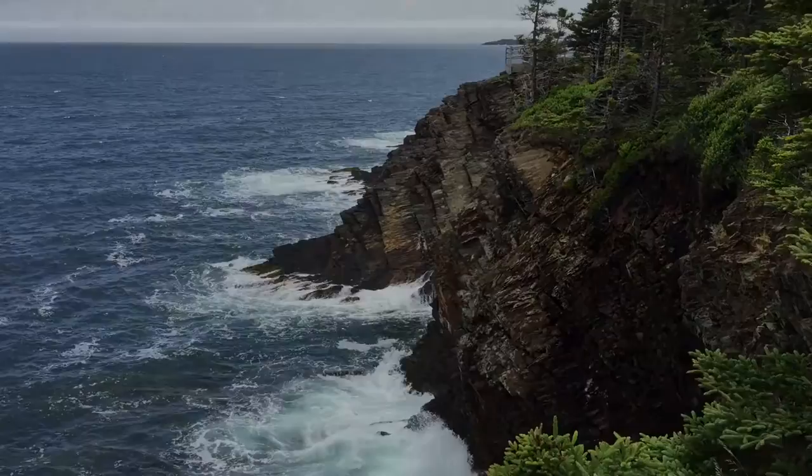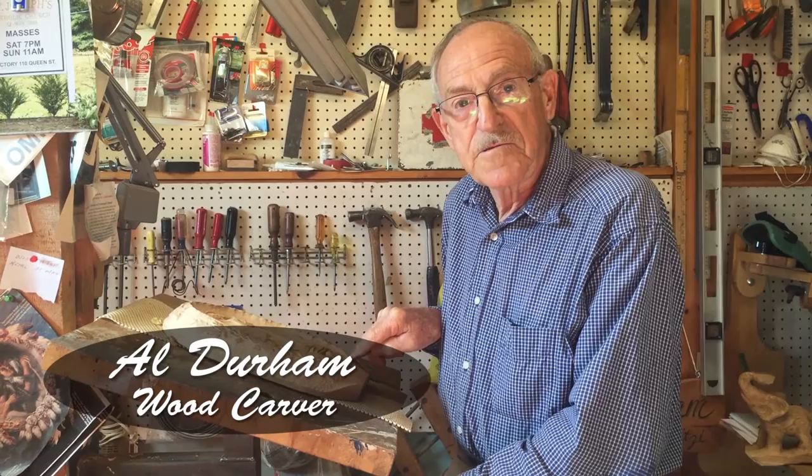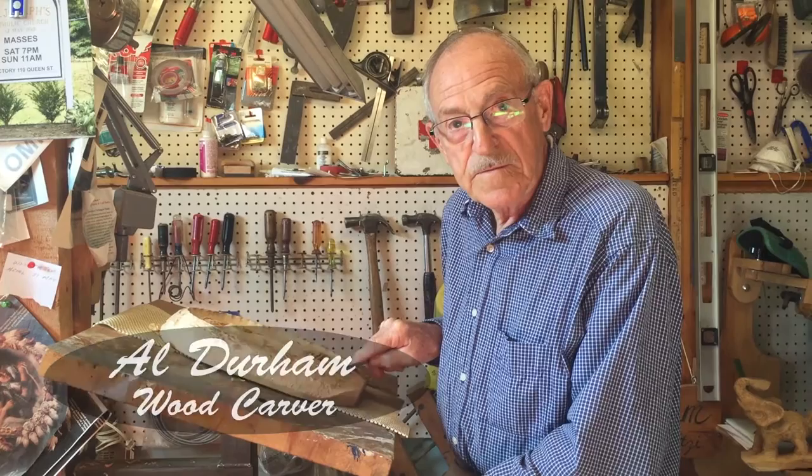When I retired and settled in Nova Scotia years ago, I never dreamt that I would enjoy the level of success I've had as a woodcarver. Hello, my name is Al Durham and I would like to share with you today what I have learned over the last 30 years as a woodcarver.